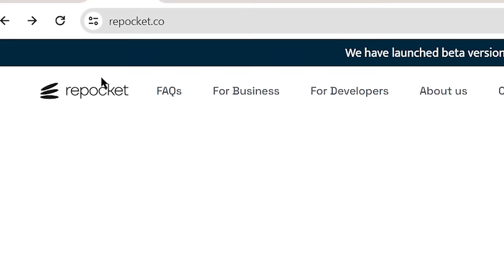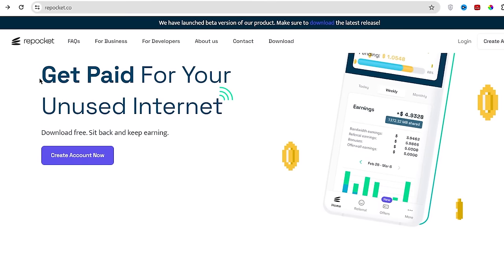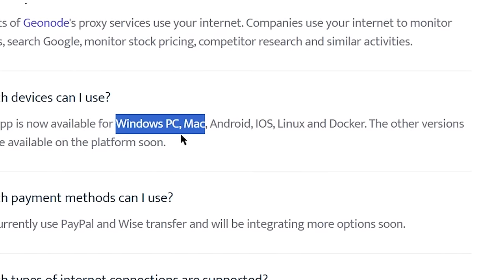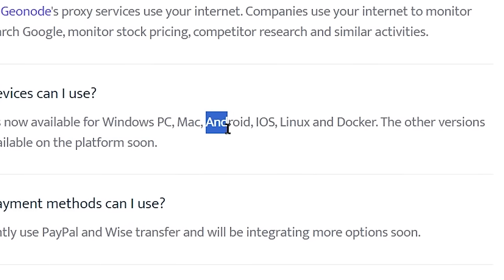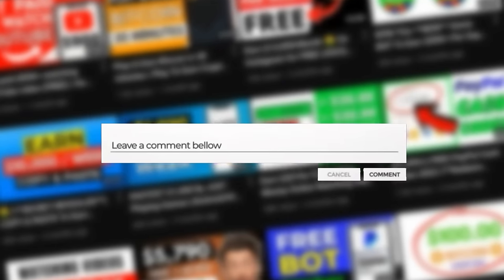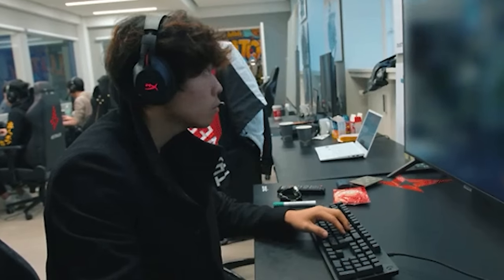The second app on our list is repocket.co. On Repocket also you can get paid for your unused data just like Honeygain. You can use Repocket on any PC device whether it be a Windows PC or Mac. If you don't have a PC or laptop, you can still earn money by installing the app on your Android or iOS device. Repocket is available in most countries around the world.